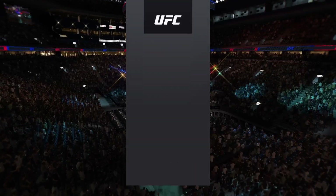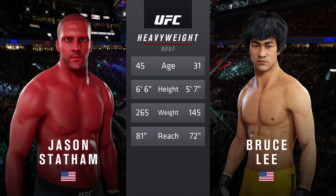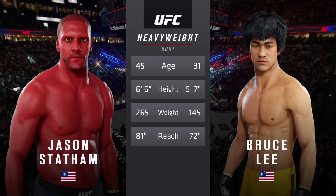Our tale of the tape for this main event of the evening. More than 10 years apart, these two fighters with big differences in height and reach. All right, now to get us started, here's Bruce Buffett.